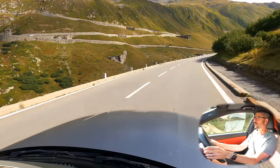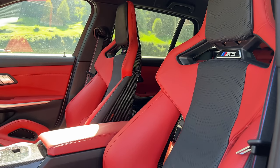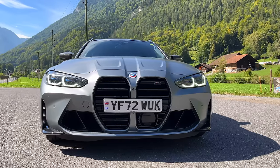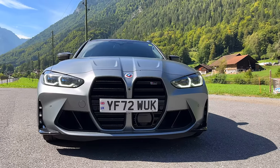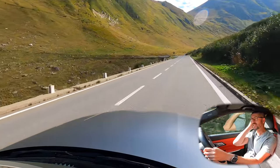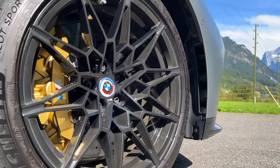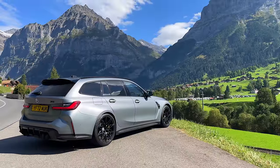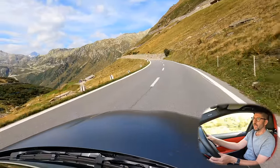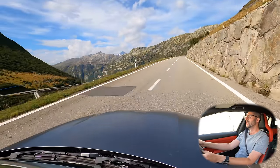This car has been absolutely phenomenal on this trip — genuinely sensational. 510 brake horsepower, three and a half seconds to 60, it's just such a weapon. One thing I have to say about this car: it's 100 grand — 89 base with about 11 grand worth of options, seven of which are the carbon ceramics and two and a half of which is the frozen grey paint, which looks incredible.